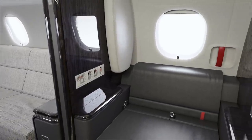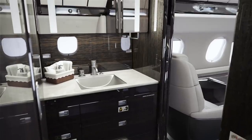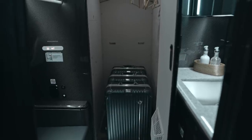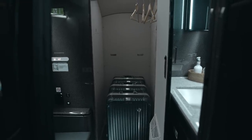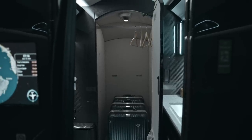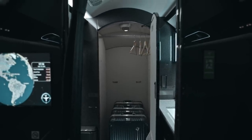The lavatory features an odorless vacuum toilet, stone flooring, and a pivoting mirror. The internal baggage compartment is fully accessible at all altitudes, with removable shelves for maximum storage. Combined with the external baggage compartment, that's 155 cubic feet of storage.